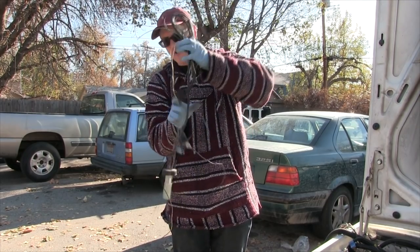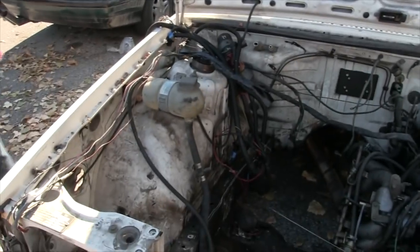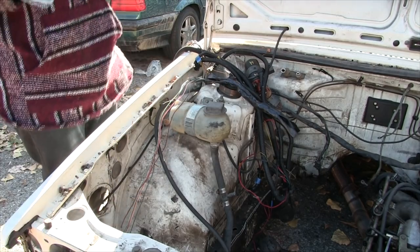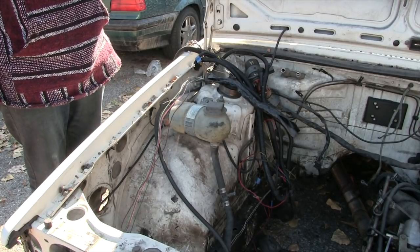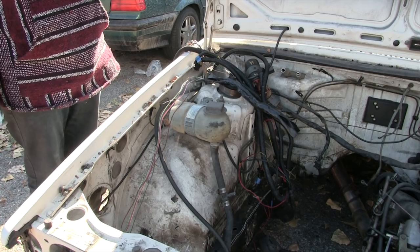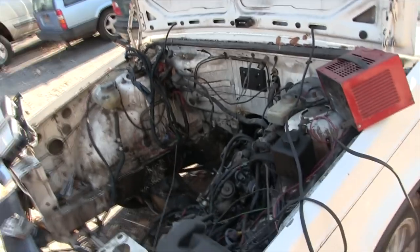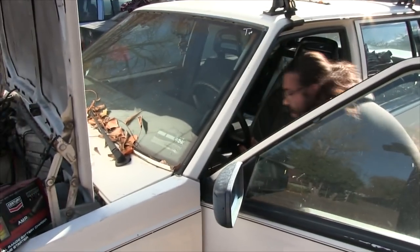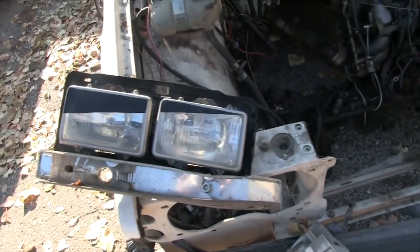Megasquirt gang or die - I don't want to die. Well you better start Megasquirting then. What kind of concerns me is that the battery is still hooked up. No it isn't - we took that off before we started messing with the wires. Alright, we got the wiring cut, so now Ross is going to start it up. Yeah, it works!